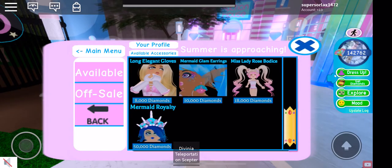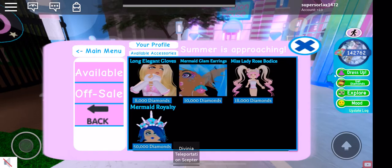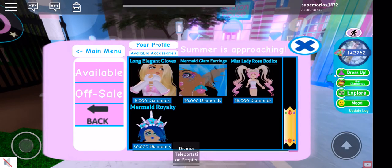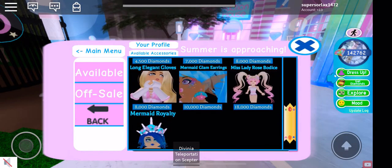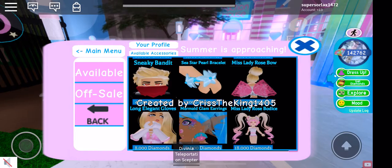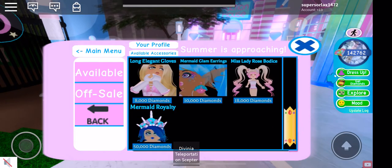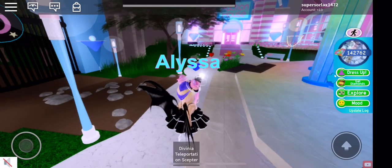I actually have 142,000 diamonds now. We also have mermaid royalty, and I don't really like it to be honest. Komaki made most of these; this one was made by Chris the King. I think Komaki made the earrings, but she definitely made the mermaid royalty. I really like the ice gum earrings — they're adorable.